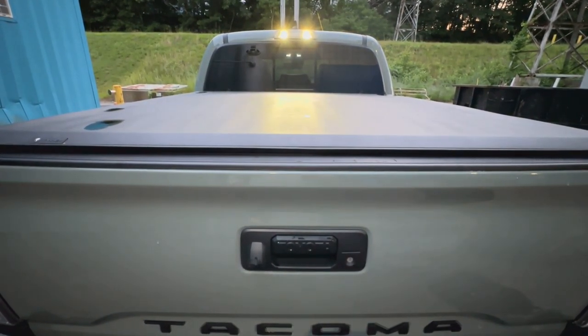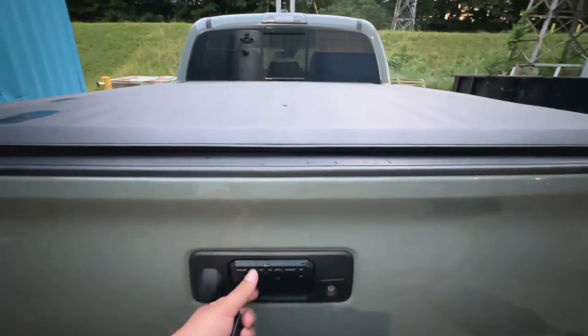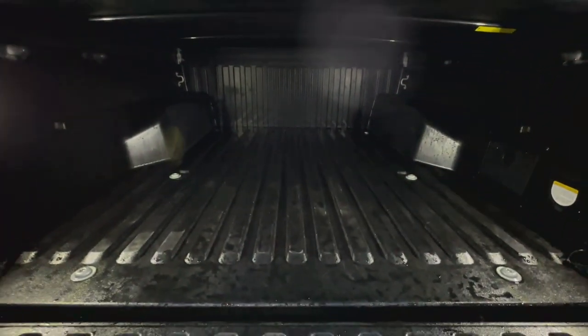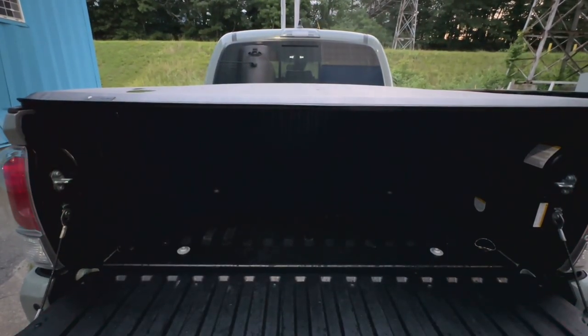Next are these bed lights, which are a must-have if you have a tonneau cover. They illuminate your bed at night when the cover is on. This was a simple plug-and-play install — the lights plug into a pre-wired harness located behind the tail lights. All you have to do is remove each tail light, remove the plastic cap, install the lights, plug in, and reinstall your tail lights. They illuminate the bed really well.